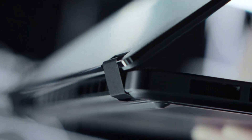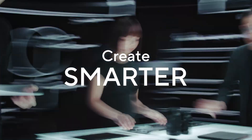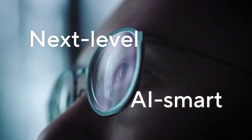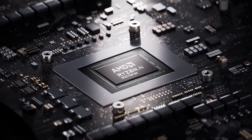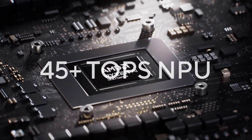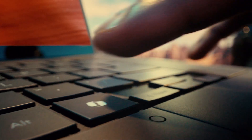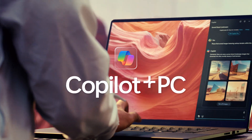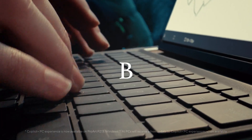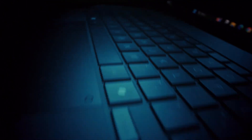It's the perfect example of form following function. This year's ProArt lineup is next-level AI-smart, designed to be the ultimate AI-powered creative companions. These laptops come with more than 45 TOPs neural processing units for lightning-fast AI workloads and multitasking. With just a keystroke, you can unleash the power of Copilot Plus PC, your new AI BFF, boosting your everyday workflow effortlessly.